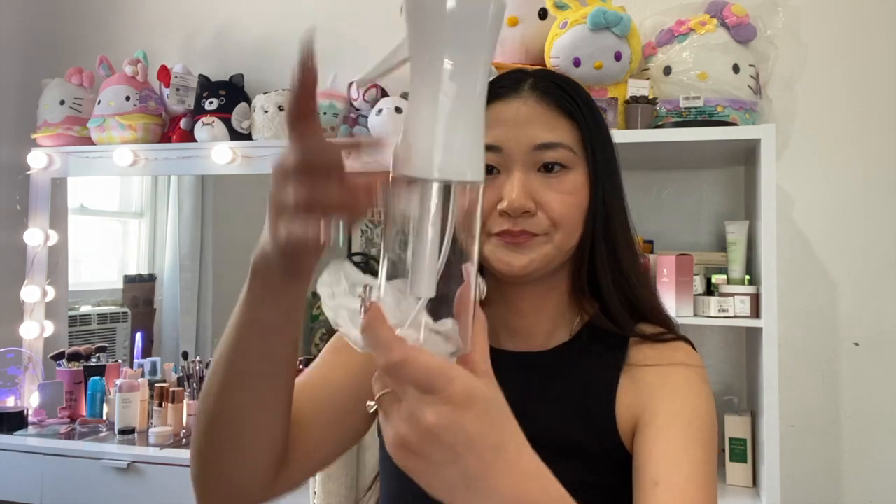The next thing is this spray bottle. I needed one because I like to keep rubbing alcohol on my vanity to clean my phone, brushes, and makeup. This one has a misting spray — you fill up your product and when you spray it's more of a mist rather than squirting everywhere. Really cute for sanitizing things, and I like the little grip on it.